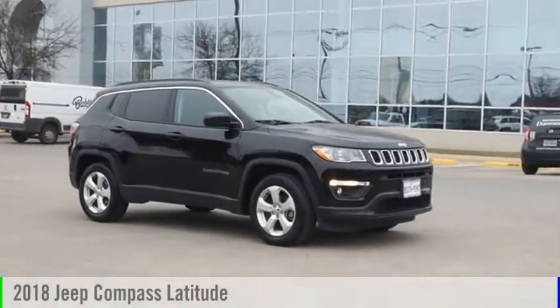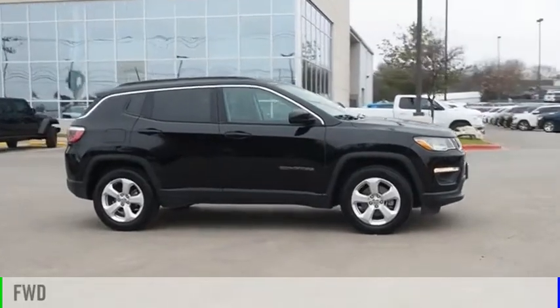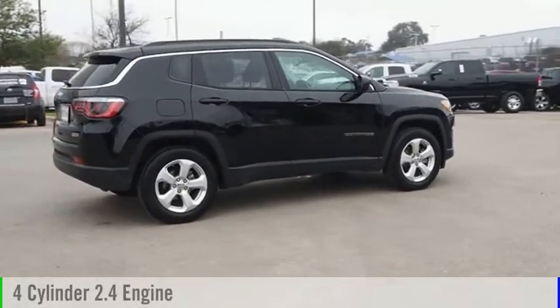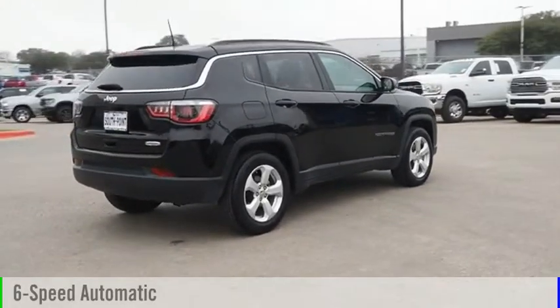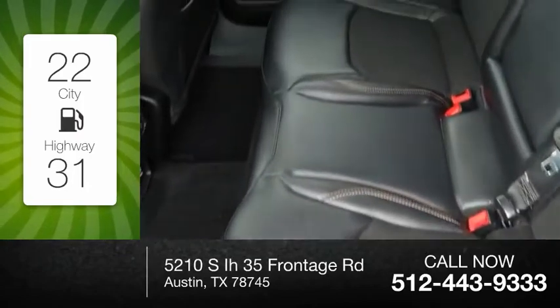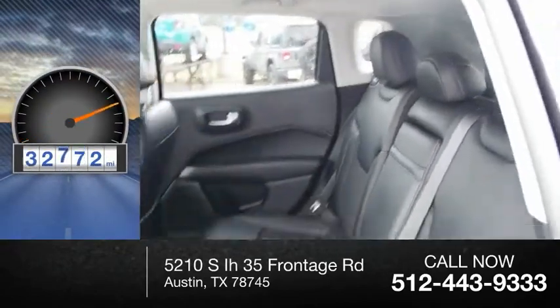You are going to love the 2018 Compass. This vehicle is powered by a front-wheel drive, four-cylinder, 2.4-liter engine, and comes with a six-speed automatic transmission. Great fuel efficiency saves you money by requiring fewer trips to the gas station. This vehicle has less than 35,000 miles.